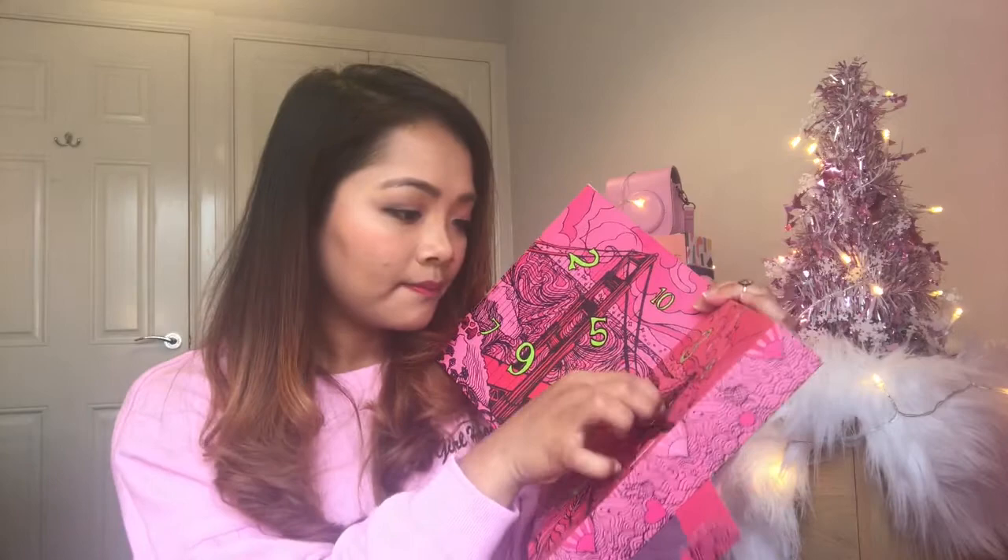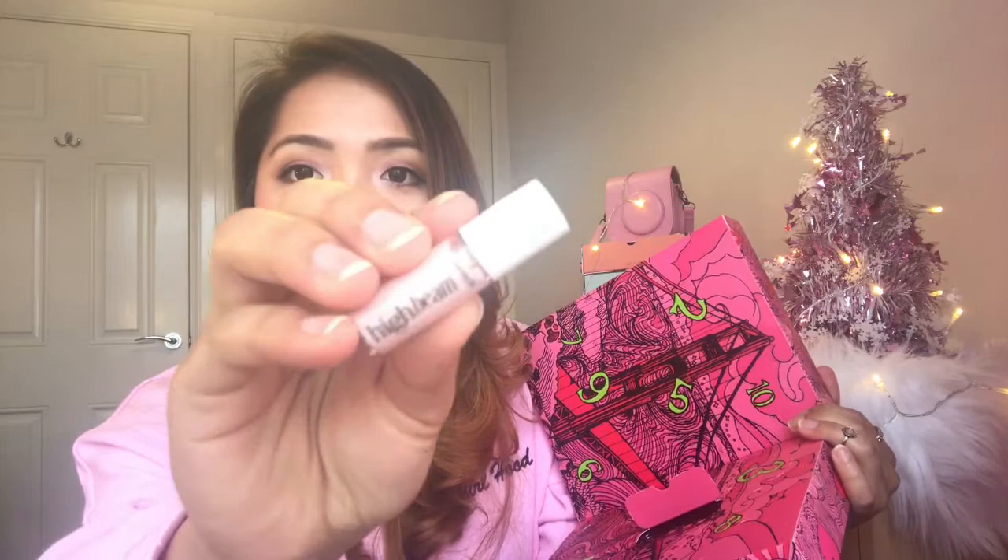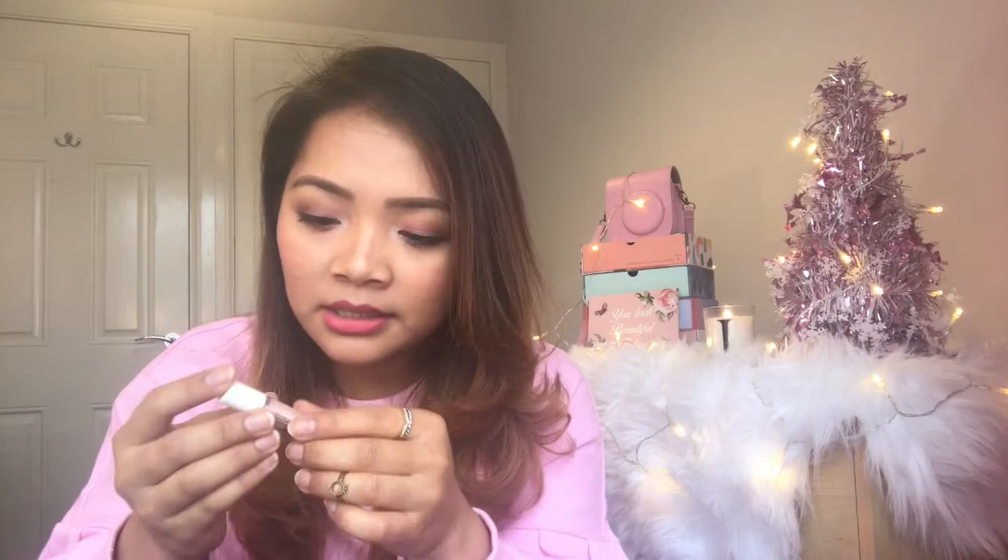Door number one! It's Benefit High Beam! I haven't tried this product yet from Benefit, but I've heard a lot about it. It's 2.5 mils, very small. I'm gonna try some of the products — I'm gonna try this one because it's a highlighter. I love it! This is a very nice product for the first day of Christmas. That's the first door.